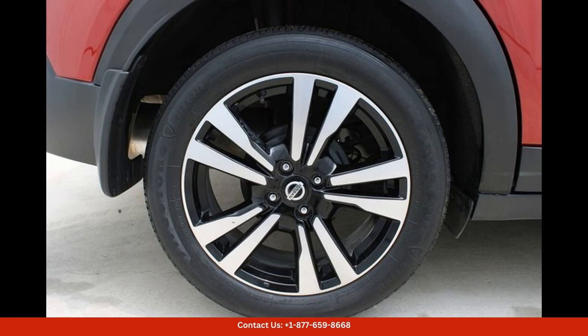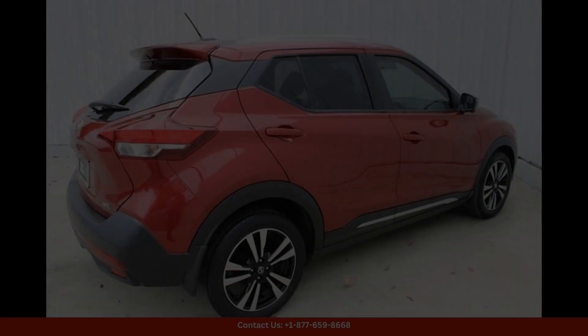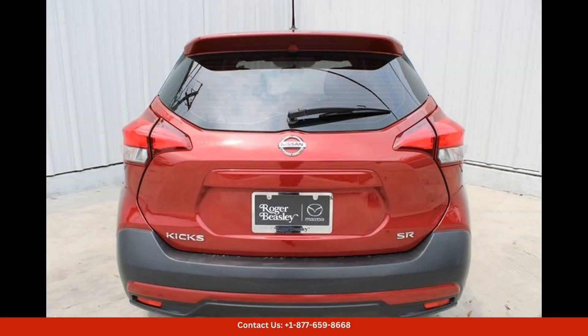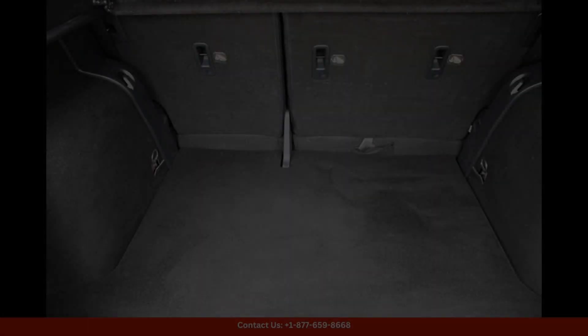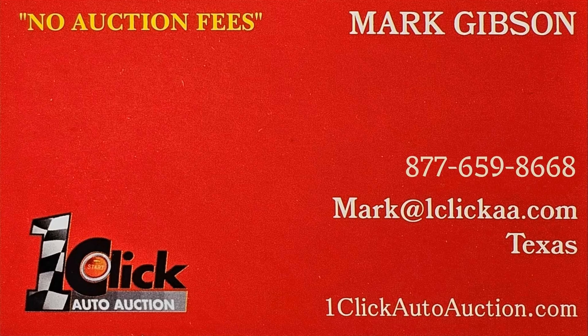Overall, the 2018 Nissan Kicks SR in Cayenne Red is a versatile and reliable SUV, perfect for navigating the busy streets of Austin, Texas with style and confidence. Thanks for watching — subscribe to the channel and stay tuned.